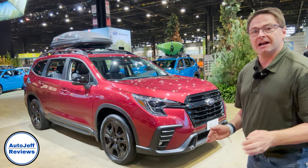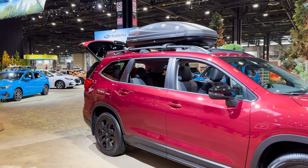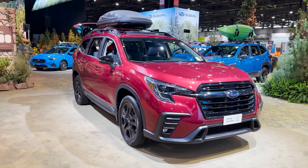Hi everyone, Jeff Teague with Auto Jeff Reviews, and today we're looking at the 2023 Subaru Ascent. This is the Onyx edition. Look at that beautiful red color, beautiful red paint — sparkles in the sun, even out in the wild like I'm at today.